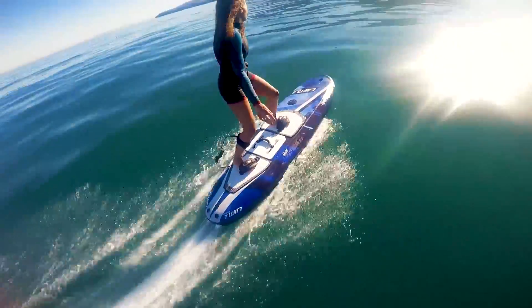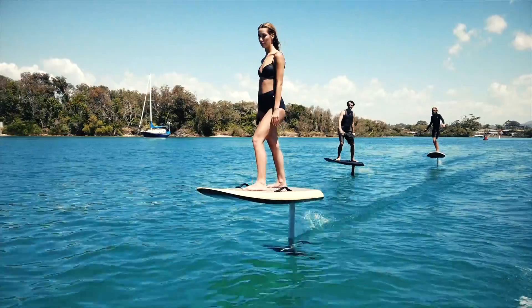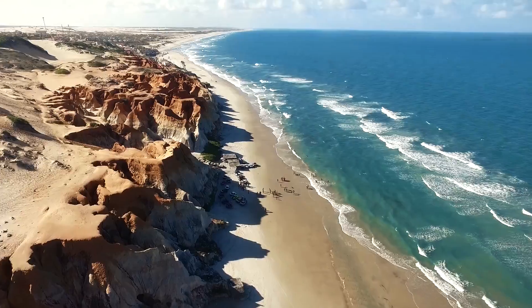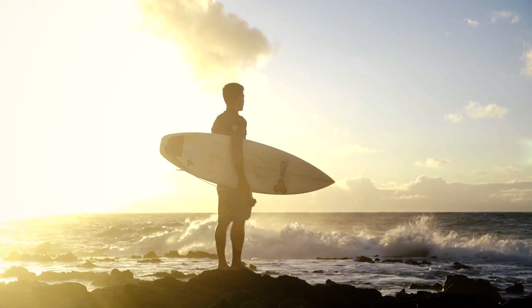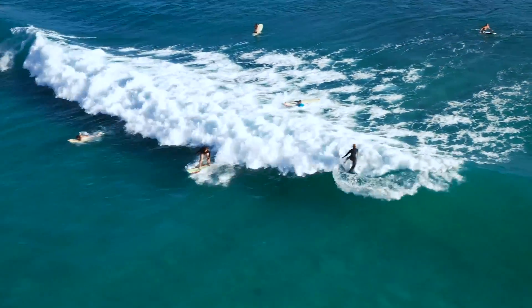The new exciting sport of jetboarding is taking over the world, with new electric surfboards and e-foils appearing almost every month. One of the biggest problems with traditional surfing is finding the right day with the right swell, right wind direction, the right tide, or the right weather condition.